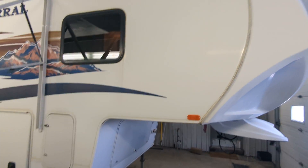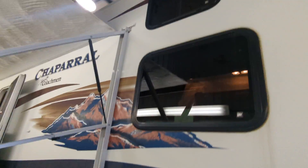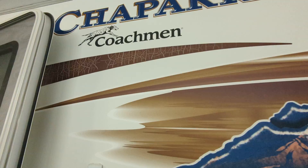Hey guys, here's a video of the Chaparral for you. See what I mean about cracking decals? A little bit in there. That one's okay, but like up there.